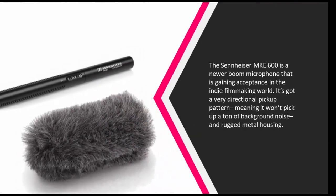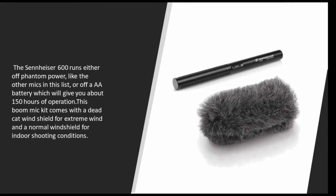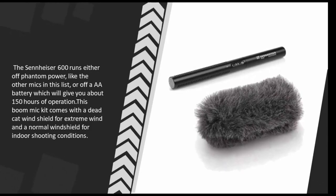Nearing the top of our list at number two, the Sennheiser MKE 600 is a newer boom microphone that is gaining acceptance in the indie filmmaking world. It has a very directional pickup pattern meaning it won't pick up a ton of background noise, and a rugged metal housing. The MKE 600 runs either off phantom power like the other mics in this list, or off a AA battery